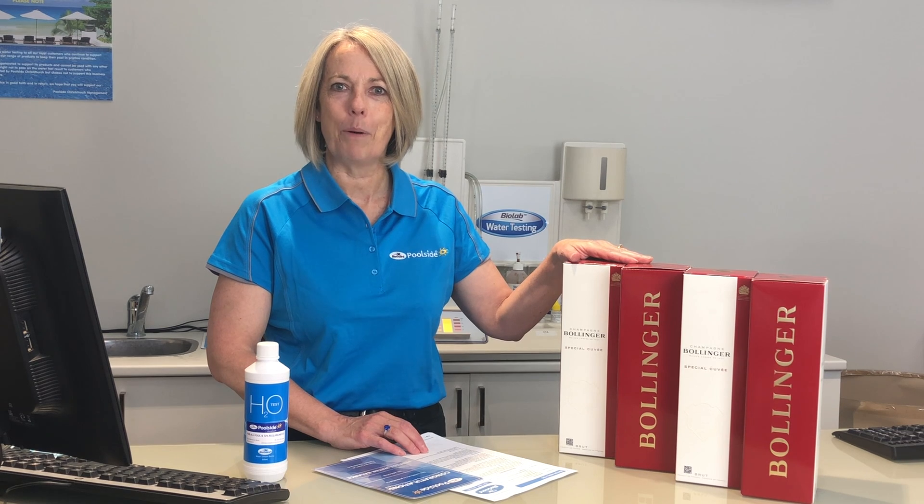We love a good celebration and think that healthy pool water should be celebrated. So each month between November and February, one of our lucky customers is going to be walking away with a bottle of Bolly to celebrate their perfect water.